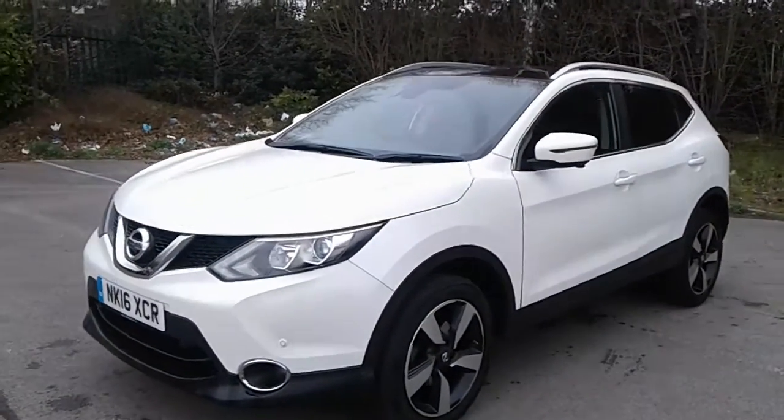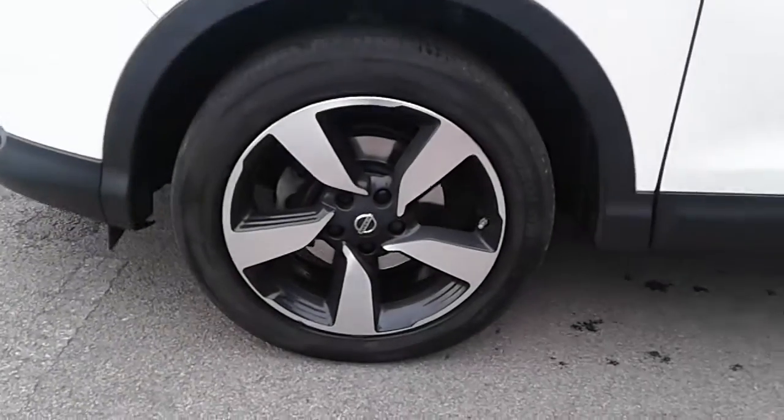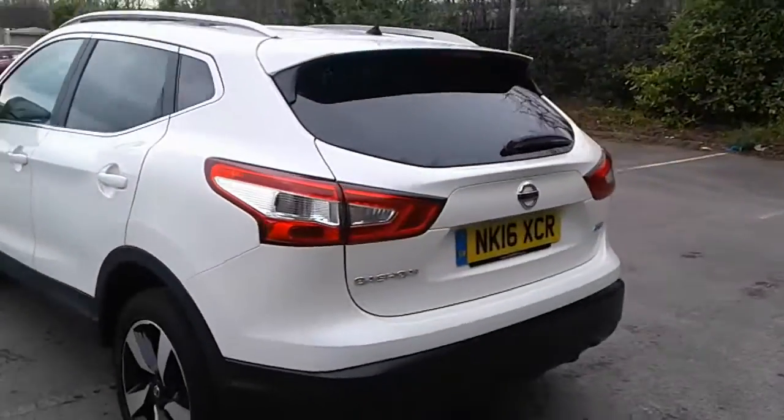It does come fitted with daytime running lights, xenon headlamps, front parking sensors and front fog lamps, 18 inch alloy wheels, privacy glass, rear parking sensors and a reversing camera.